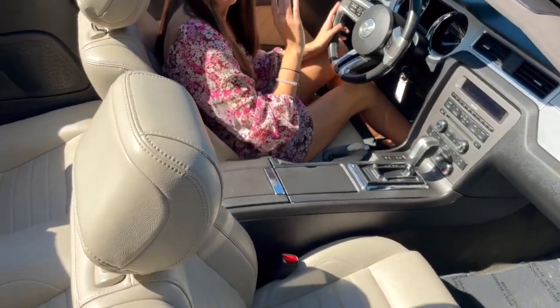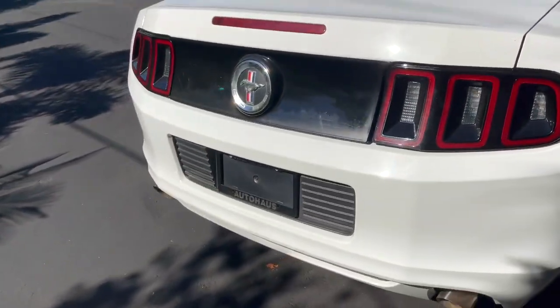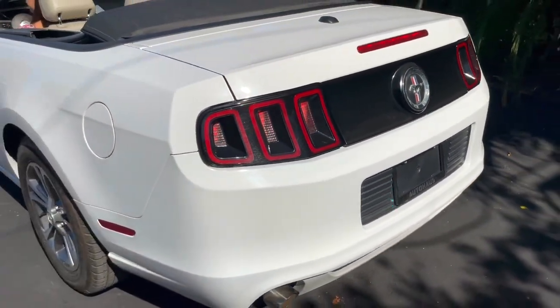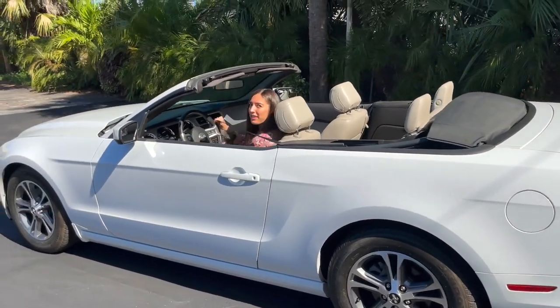Alright, let's go on our test drive. Oh, safety first — almost forgot. Can't forget that seatbelt.